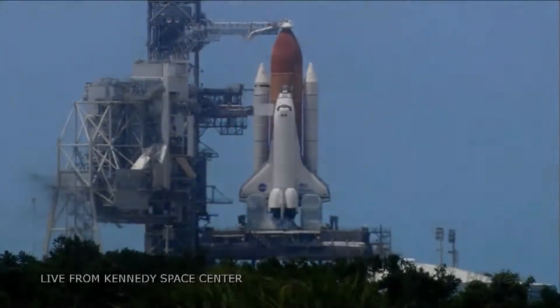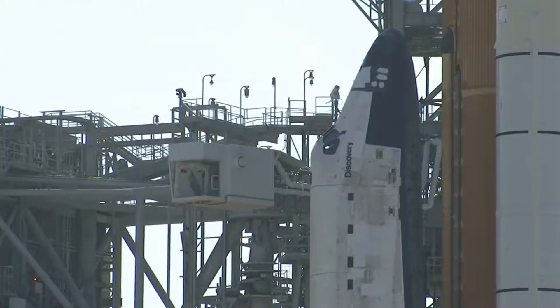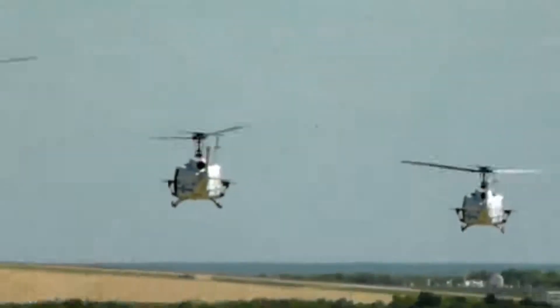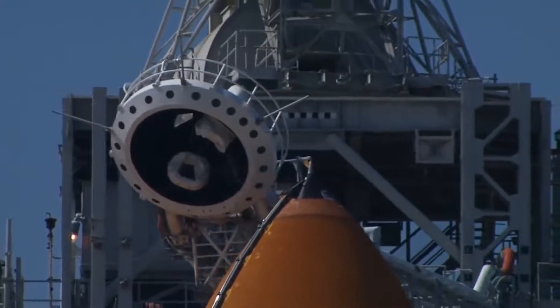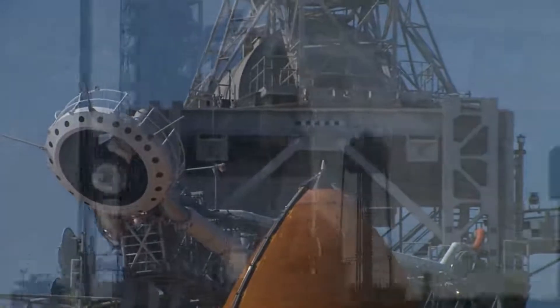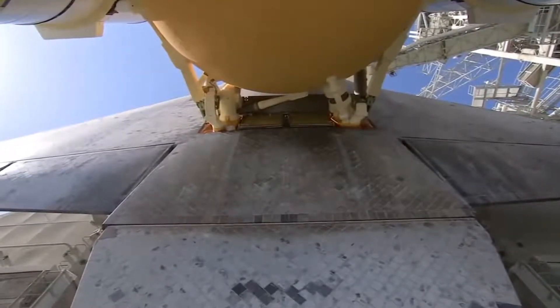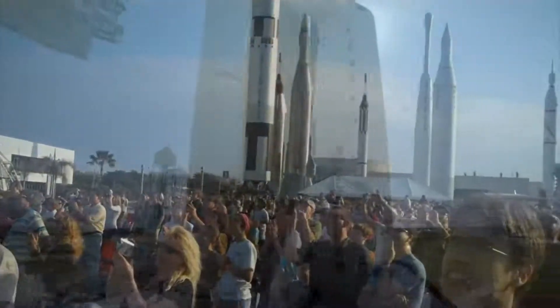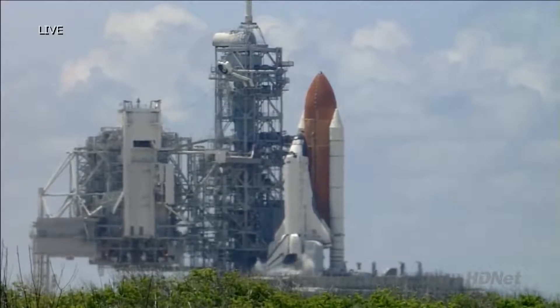T-minus 90 seconds and counting. All systems are go. We're about 90 seconds from the launch of Space Shuttle Discovery. T-minus 60 seconds and counting. We are transferring to Orbiter Internal Power at this time. Discovery is now running off its three onboard fuel cells. Coming up on a go for auto sequence start.